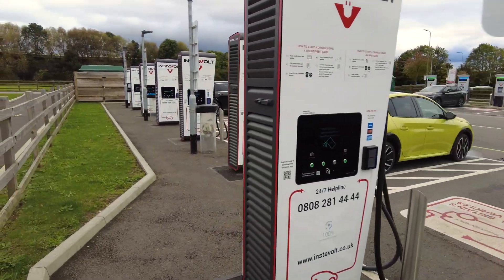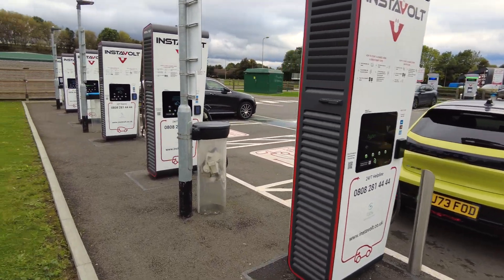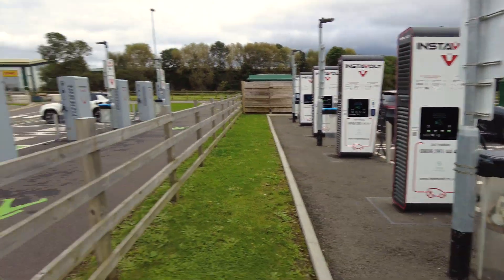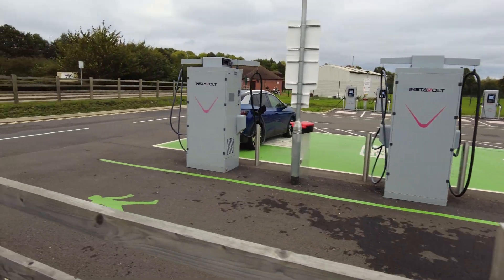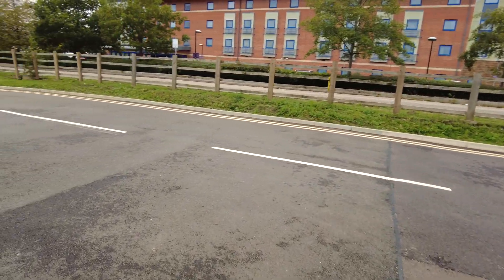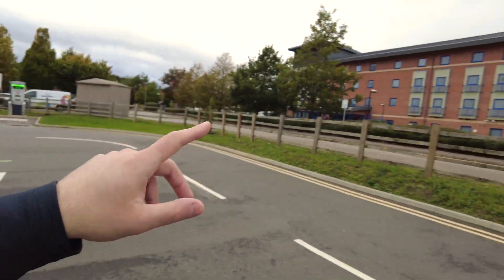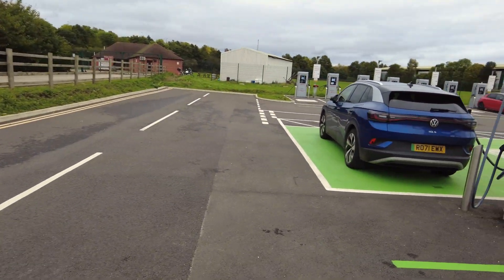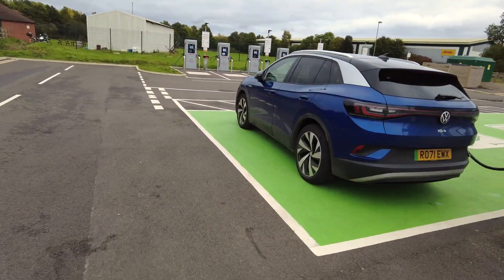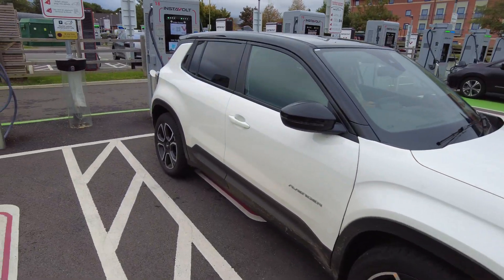There's the e208 charging up here, a Mercedes EQC, and an ID.4 charging as well — 32 posts here. There's also a Costa Coffee. This is a Premier Inn and we're right off the M40, which is pretty cool. ID.4 charging up here and you have an eCorsa. Let's go check on the Jeep.